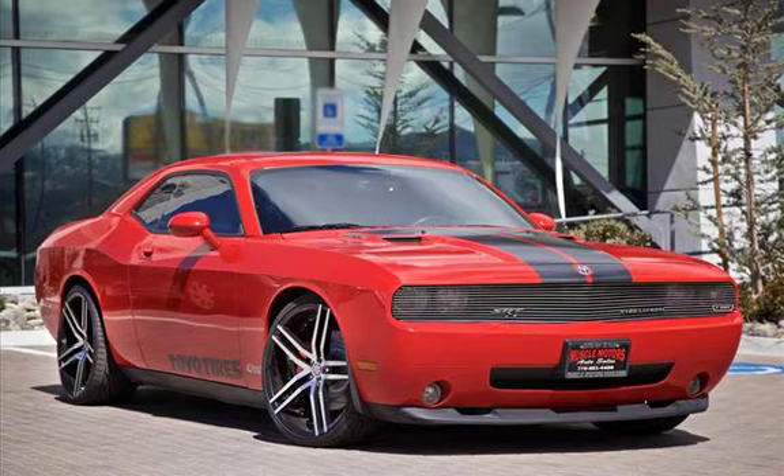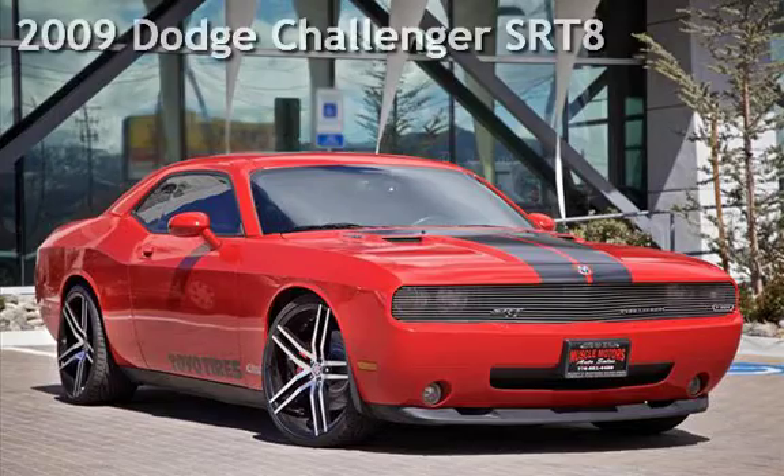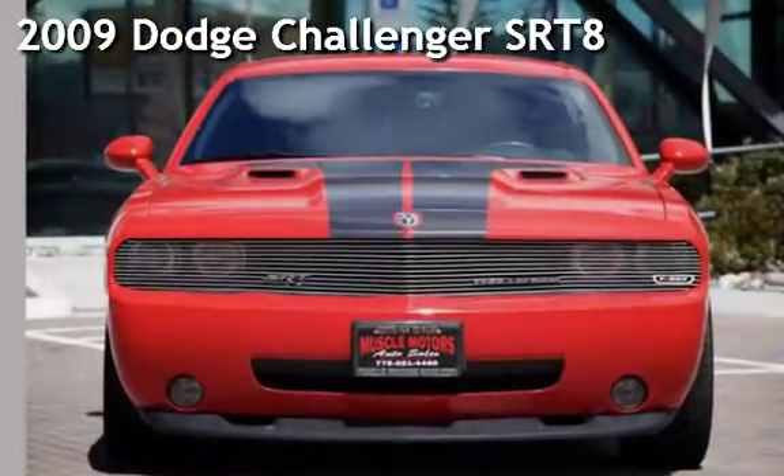Welcome to Muscle Motors Auto Sales, Reno, Nevada. Drive in style with this pre-owned 2009 Dodge Challenger SRT8.